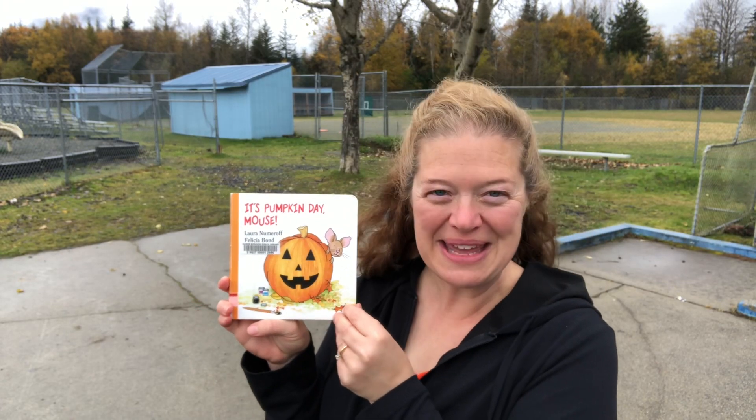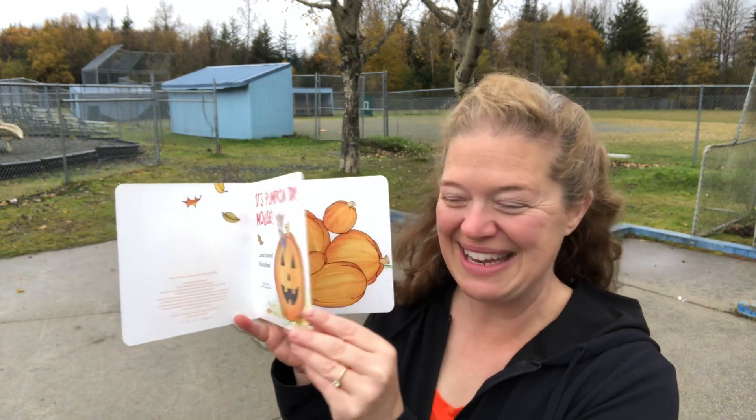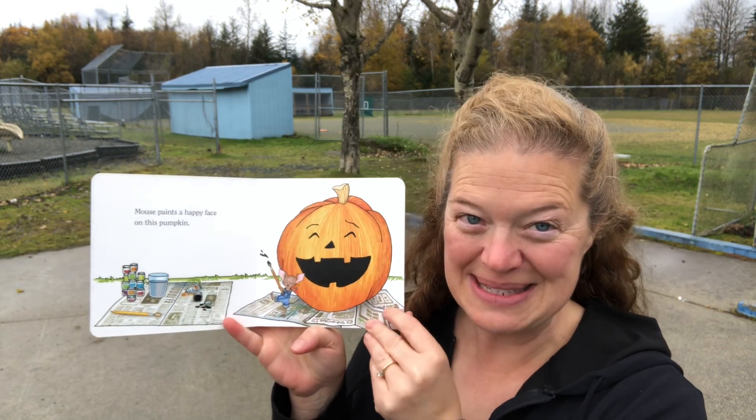This is It's Pumpkin Day Mouse by Laura Numeroff and Felicia Bond. Mouse has seven pumpkins to decorate. Mouse paints a happy face on this pumpkin.